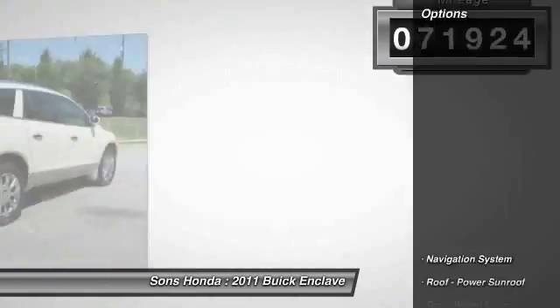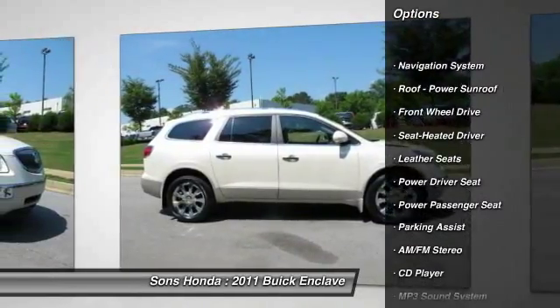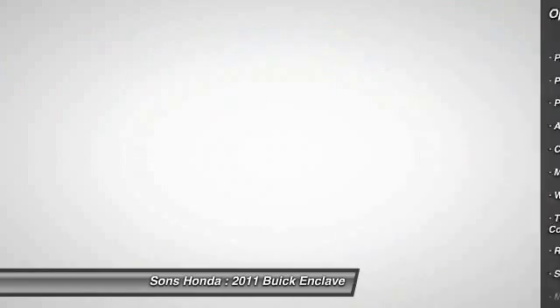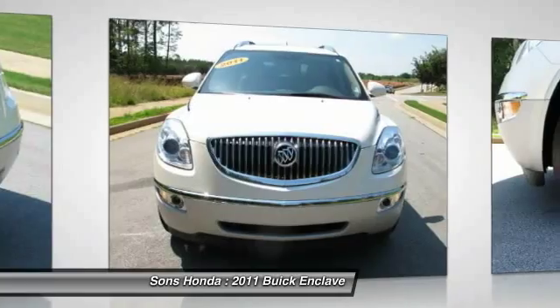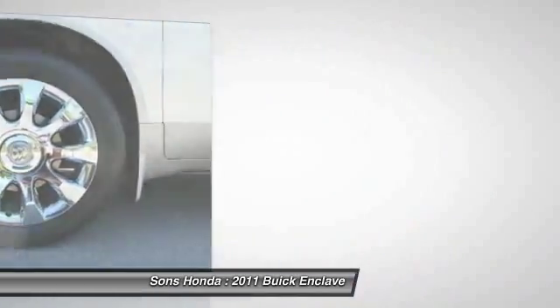Here are some of this vehicle's great options: navigation system, quad seating, anti-lock braking system, traction control, power passenger seat, Bluetooth wireless data link for hands-free phone, air conditioning front, power steering, HomeLink garage door opener, and cruise control.